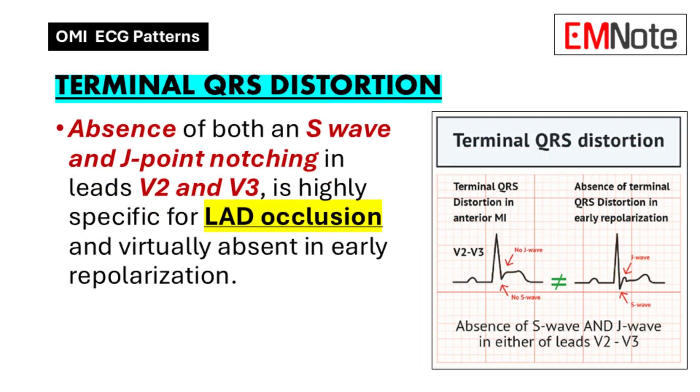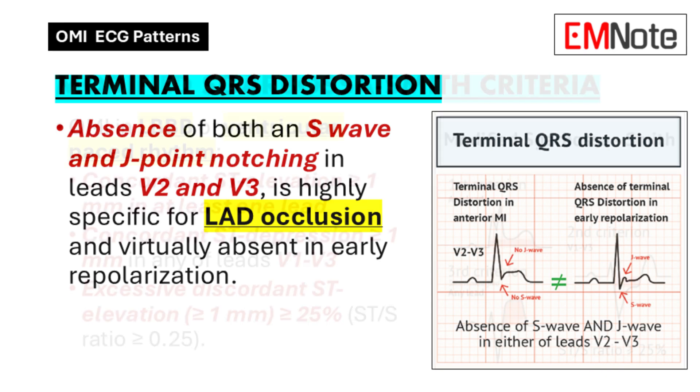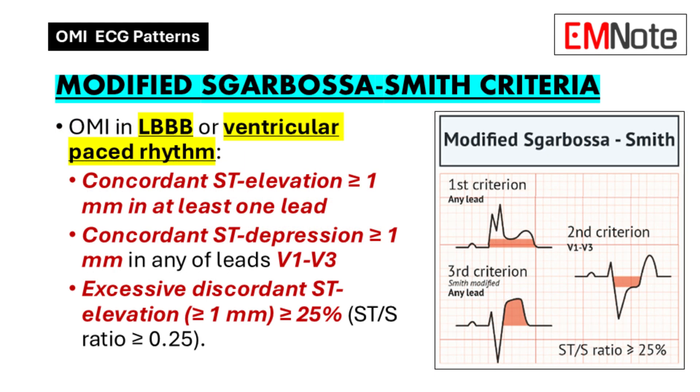Terminal QRS distortion presents as a notched or slurred appearance at the very end of the QRS complex — a very specific change in shape. This is unique to OMI; you almost never see terminal QRS distortion in benign conditions. It's one of the most specific indicators we have.